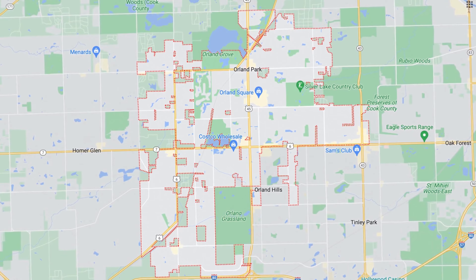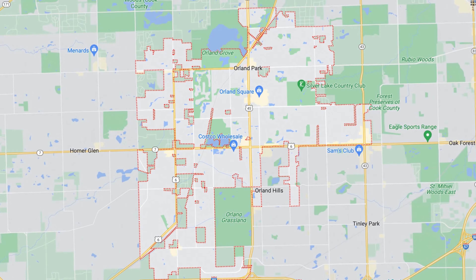Let me fill you in on some general information on Tinley Park first. Tinley Park is located from 159th Street down to La Porte Avenue and then from La Grange to Harlem Avenues. The average price for a three to four bedroom, two bath, 2,100 square foot home in Tinley Park is going to be around $335,000.